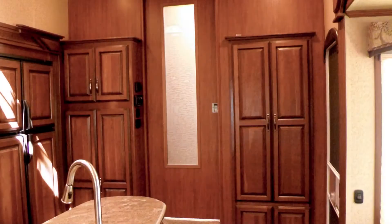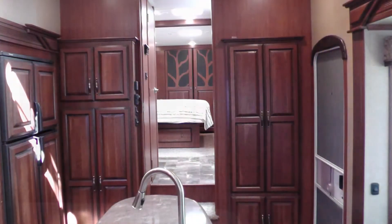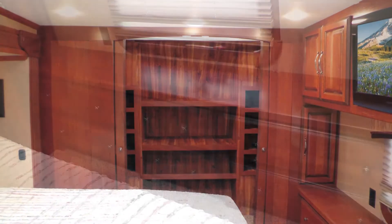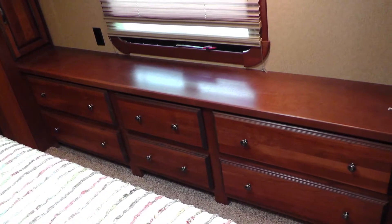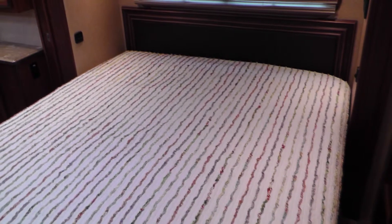In the master bedroom, you'll appreciate the generous amounts of storage and counter space in the spacious closet with elegant sliding wood doors and built-in shoe rack and built-in dresser with gorgeous wood top, as well as under-the-bed storage. When it's time for bed, you'll rest in luxurious comfort on your premium king-size mattress.